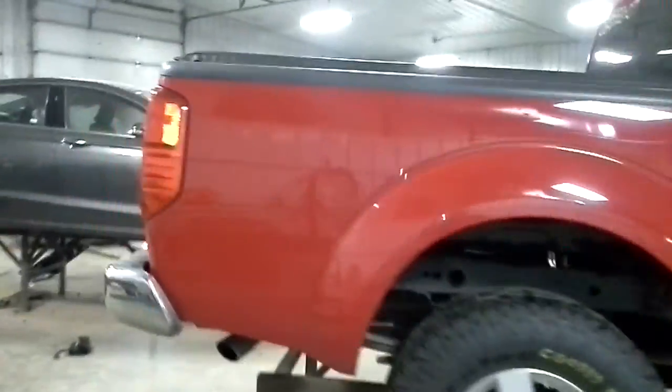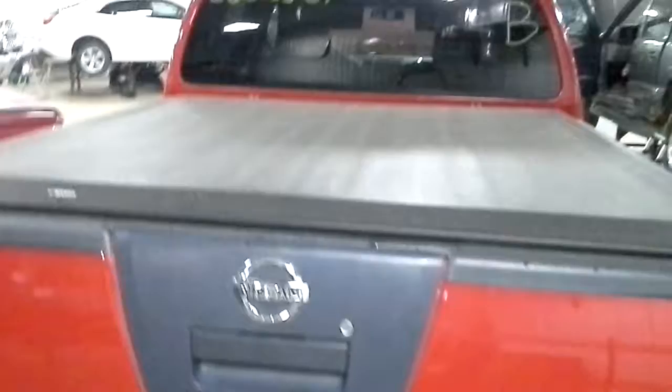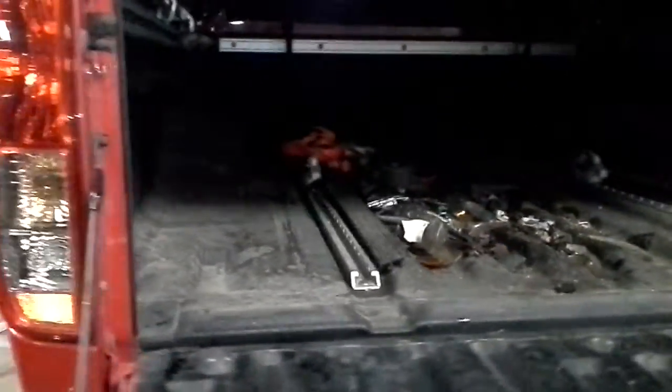Excellent set of tires on it. It's the crew cab with the short box. It's got a soft tonneau cover, and it's got the track system with the hold downs in the bed there.